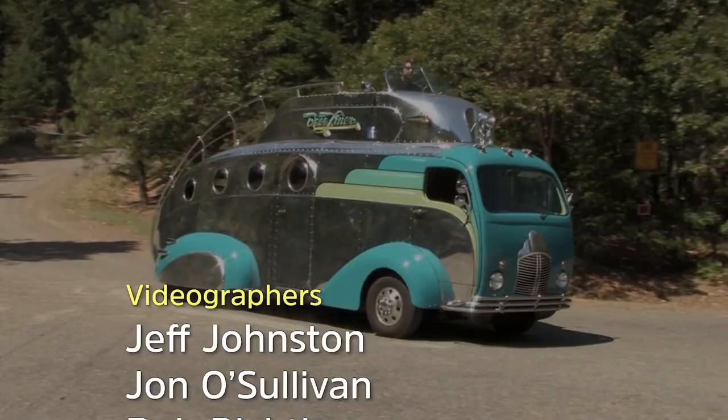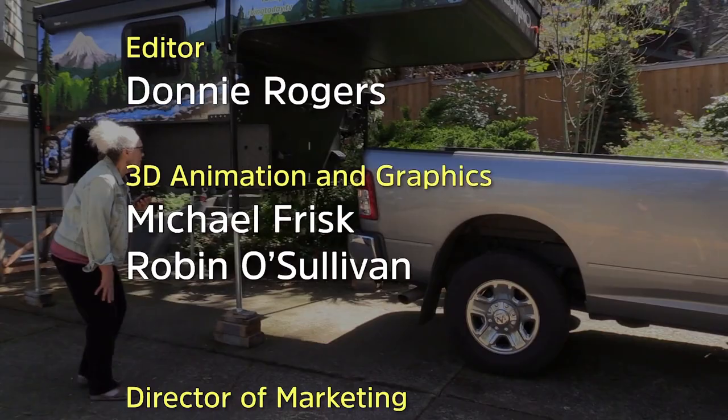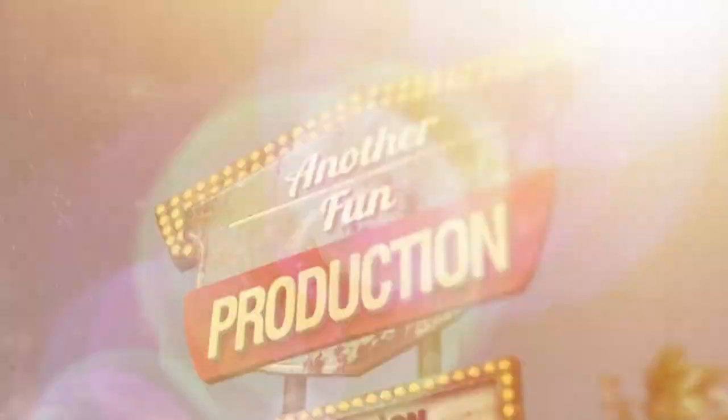For more information on anything in this week's episode, along with additional videos, interesting stories, and RV news, visit the website at RVingToday.tv.